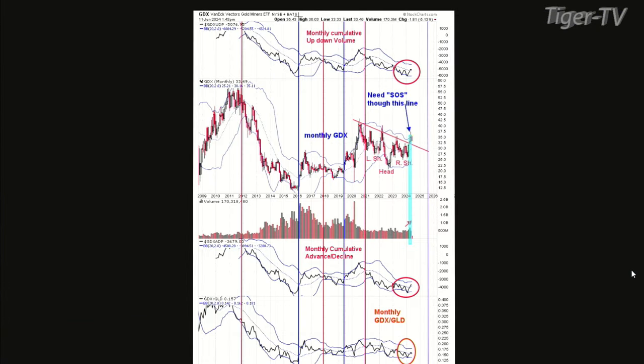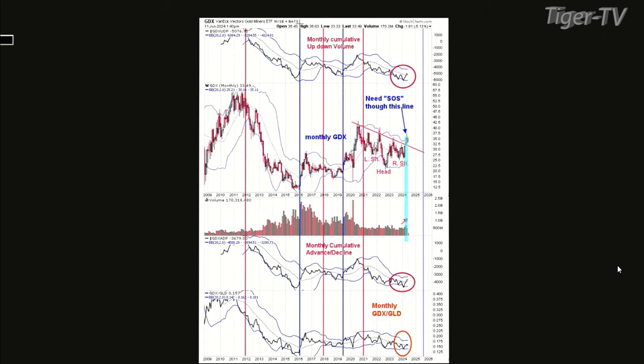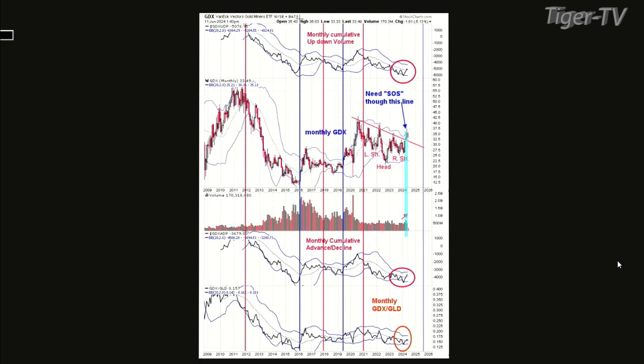Welcome back, folks. Let's go to chart six. With the Wyckoff method, you've got to have a sign of strength through a trend line. That blue area on the middle chart is the monthly GDX, and I think that's a head and shoulders bottom. We have a sign of strength through that neckline. That neckline now should act as support — that's basically the only downside you're going to have. Depending how you draw that neckline, it comes in anywhere from 32 to 34.